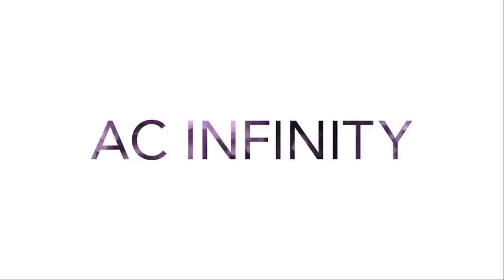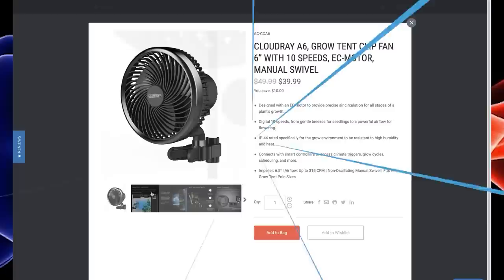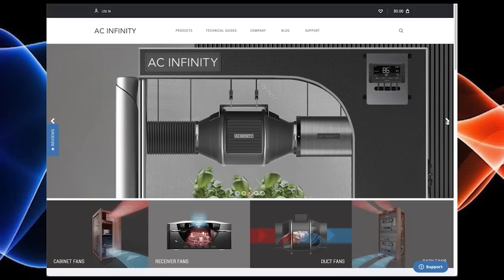AC Infinity, leaders in garden innovation. From tents to controllers, AC Infinity can take your garden to the next level. The inline fans lead the pack with the ability to control all aspects of the equipment, along with the clip-on oscillating fan that changed the game, which can all be controlled with the Controller 69. Whether you're looking for individual pieces or setting up something new with one of their grow kits, AC Infinity has you covered from top to bottom. Use discount code THESTASH15 at checkout to save some money on your order.